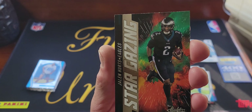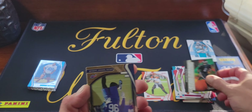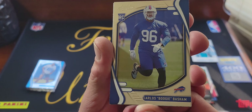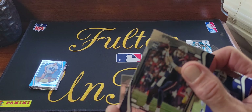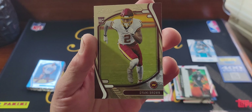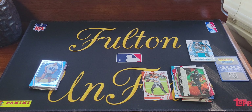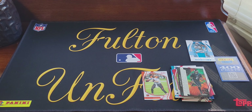It's a Stargazing Jalen Hurts — that's the Stargazing insert, kind of cool. And then our last four rookies are going to be Boogie Basham, Mac Jones — nice, that's definitely our best rookie — Kylin Hill, and the last one will be Dami Brown. Alright, so that was Absolute Football mega box.